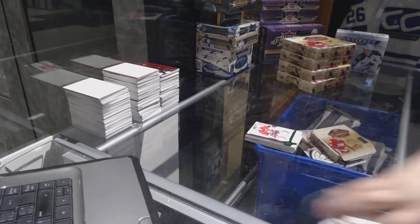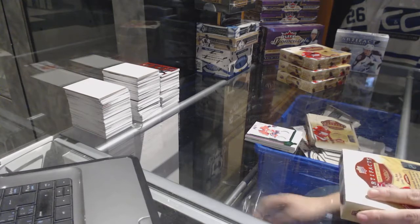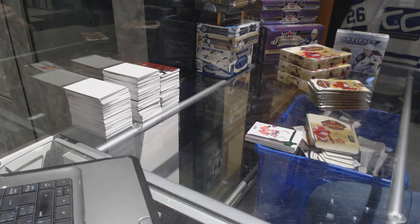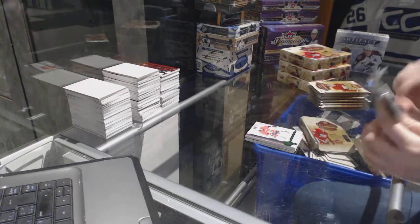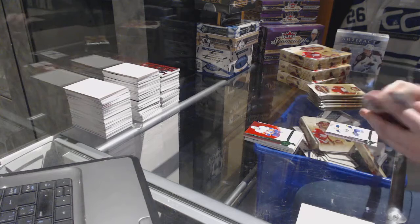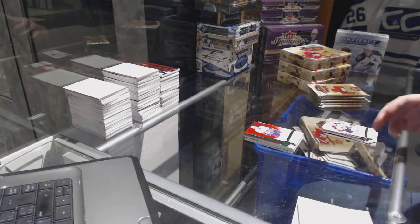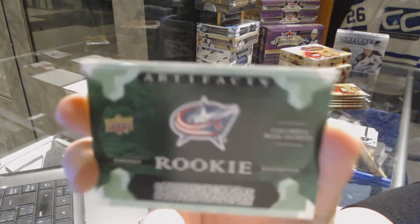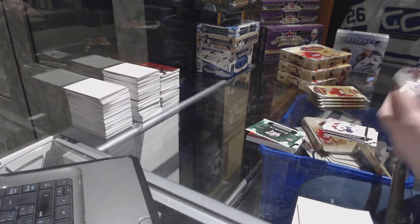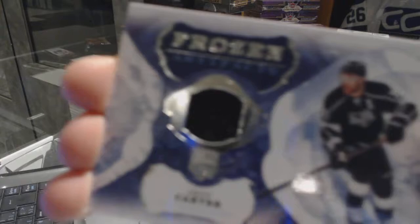We've got an Emerald Jersey Patch numbered to 75 for the Ottawa Senators, Kyle Turris. All right, on to box number two. We've got an Emerald numbered to 99 for the New York Islanders, John Tavares.